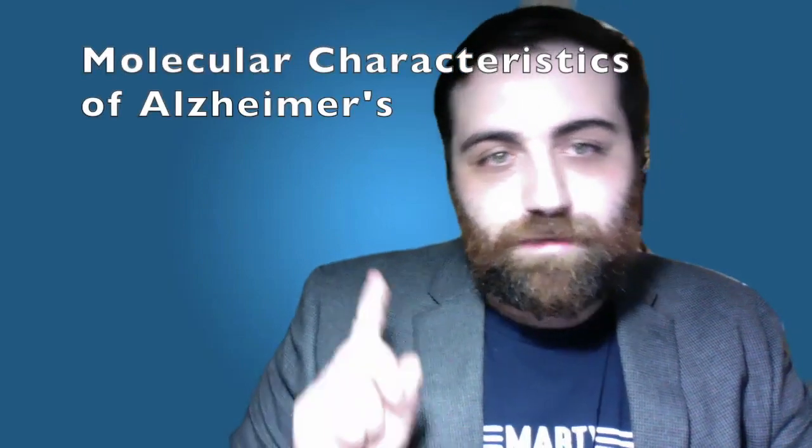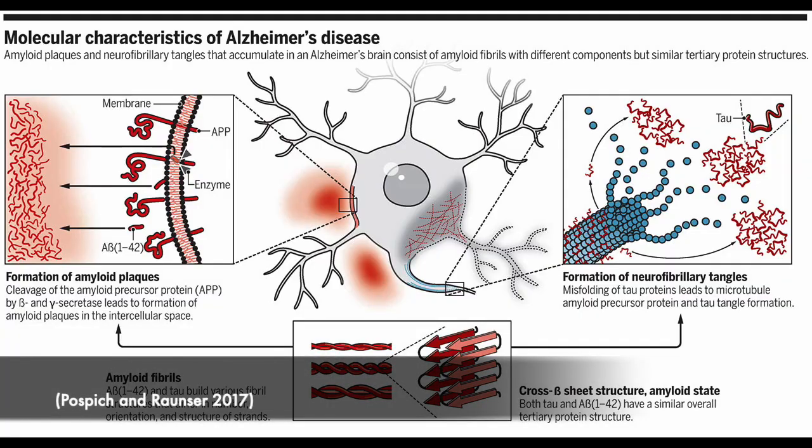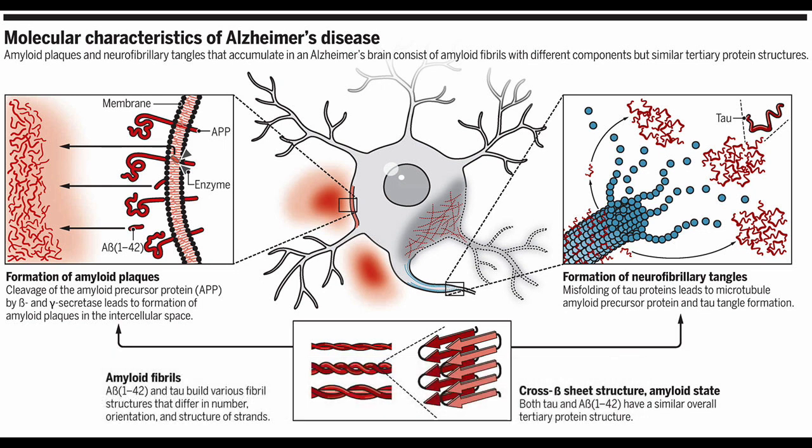Now let's take a closer look at the molecular characteristics of Alzheimer's disease. It is characterized by the formation of misfolded amyloid beta plaques in the extracellular space and misfolded tau proteins that form neurofibrillary tangles in the cell body of neurons. Tau is a microtubule-associated protein found in neuronal axons whose physiological function is to maintain microtubule structure. Under pathological conditions, tau becomes hyperphosphorylated, causing conformational changes that result in defective microtubules and elevated cytosolic tau, leading to neurofibrillary tangles. As these tangles deposit around neurons, they reduce the number of synapses, cause neurotoxicity, and result in cellular dysfunction.